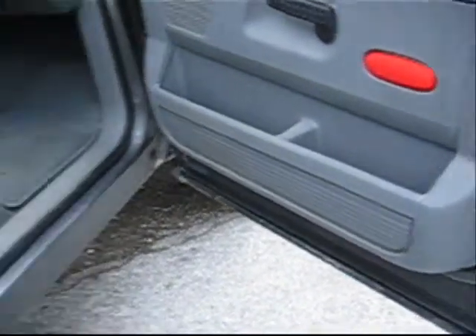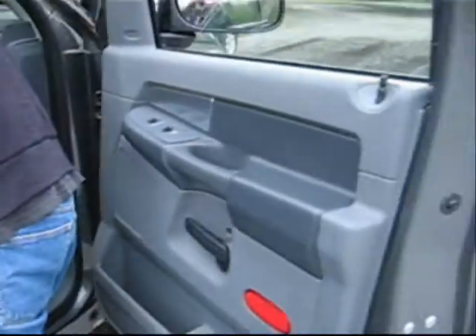Any idea what year? Probably a two thousand and... all it says on the keys — 2008.